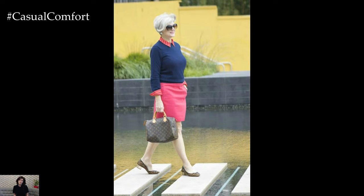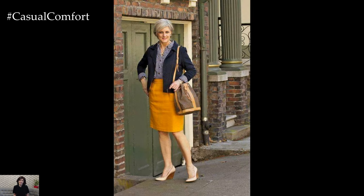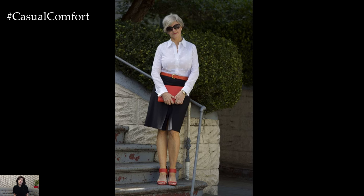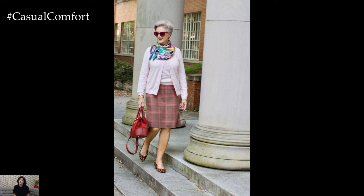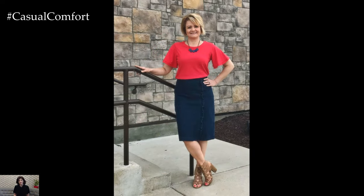Elevate your style with timeless classics. Classic skirts never go out of style and are a versatile addition to any wardrobe. Invest in timeless pieces such as pencil skirts, pleated skirts, and midi lengths that exude sophistication and refinement. These silhouettes effortlessly transition from casual outings to more formal occasions, offering endless styling possibilities. Pair a tailored pencil skirt with a crisp button-down blouse for a polished daytime look, or dress it up with a silk blouse and statement jewelry for an evening soiree.